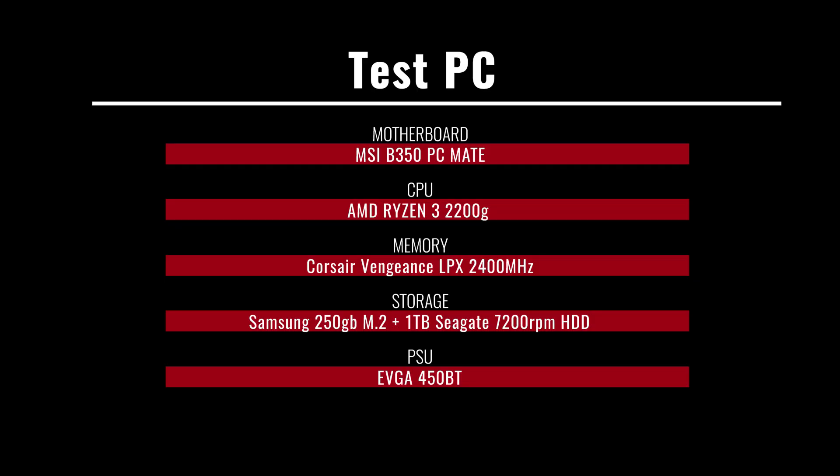Taking a quick look at the specs of the budget machine: we have an MSI B350 PC Mate motherboard so we can overclock, the Ryzen 3 2200G processor, 8 and 16 gigs of Corsair Vengeance 2400 MHz RAM, a Samsung SSD, a one terabyte spinning hard disk drive, and a 450 watt EVGA bronze power supply.